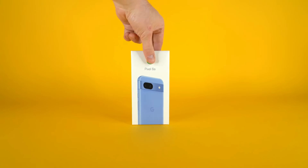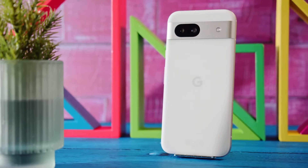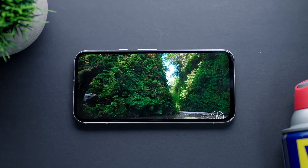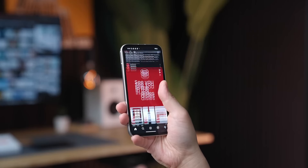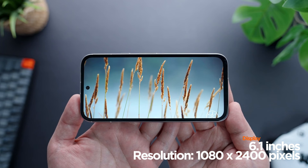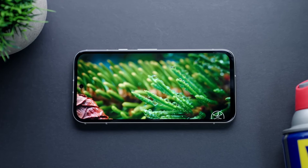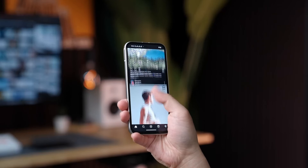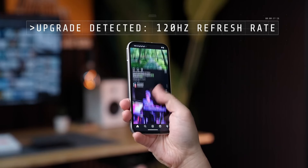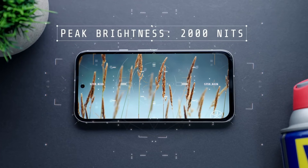The Pixel 8a presents a familiar Google design language with a clean aesthetic and comfortable in-hand feel. However, the device's thicker bezels compared to some competitors give it a slightly outdated look. The 6.1-inch OLED display is a visual treat, offering vibrant colors, deep blacks, and a responsive 120Hz refresh rate. While the display's peak brightness is adequate, it could be pushed further for outdoor visibility.